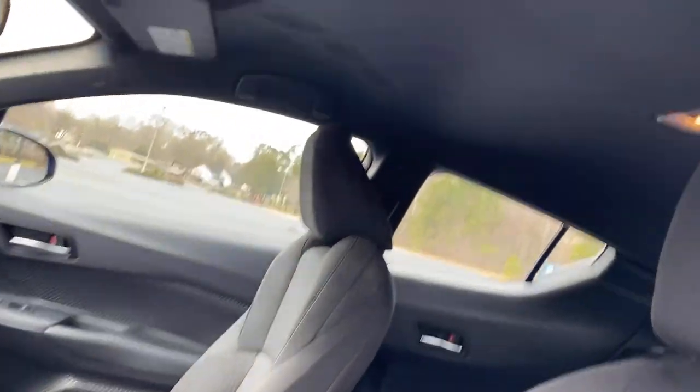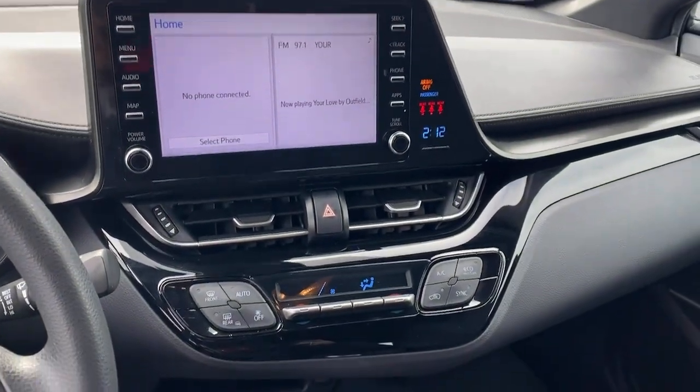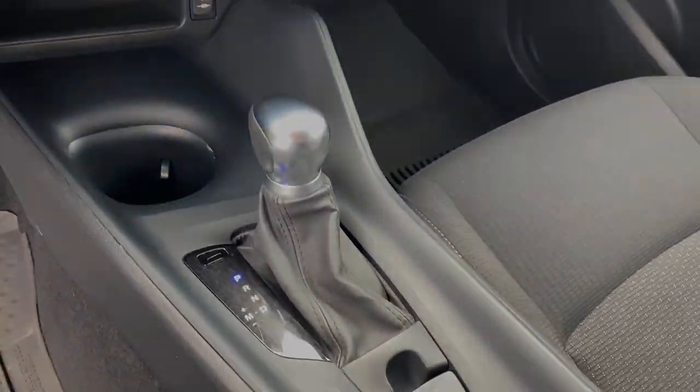The following are some of this vehicle's highlighted options: keyless entry, backup camera, lane keeping assist, adaptive cruise control, multi-zone AC, and Bluetooth connection.